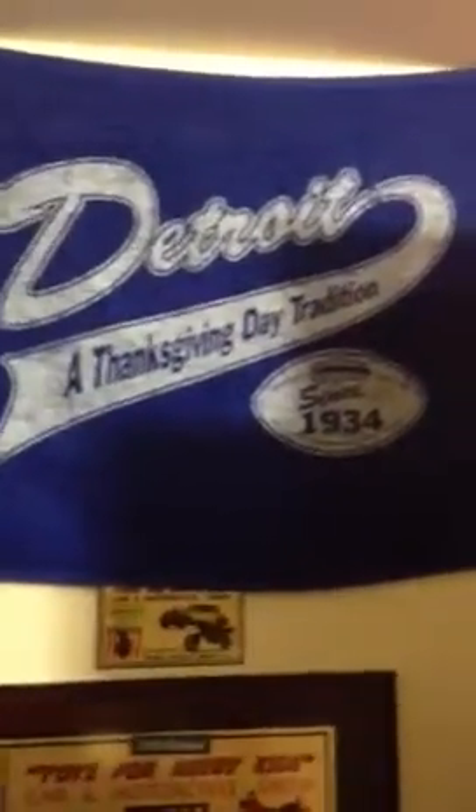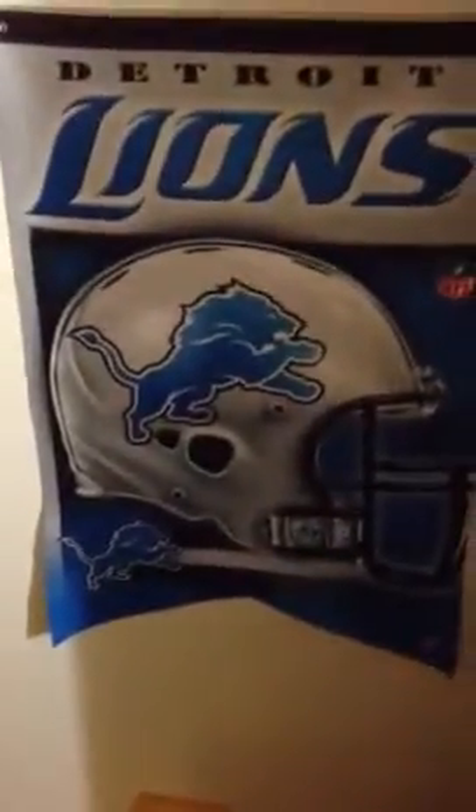Got some car show plaques — it's not all sports. Thanksgiving Day Tradition there. Lions banner. I'm going to show you guys all the stuff on the walls first, and then we'll go through the cards. Some old advertising, some post-advertising.